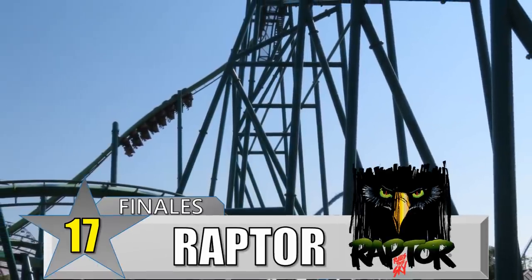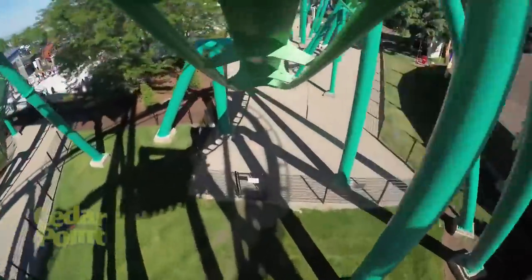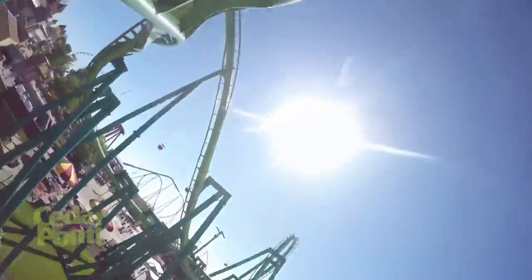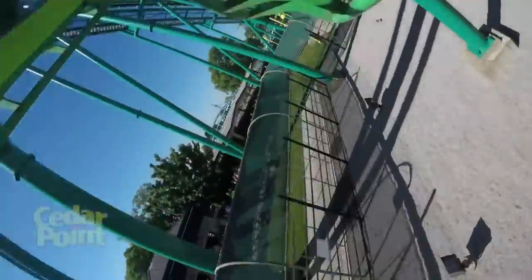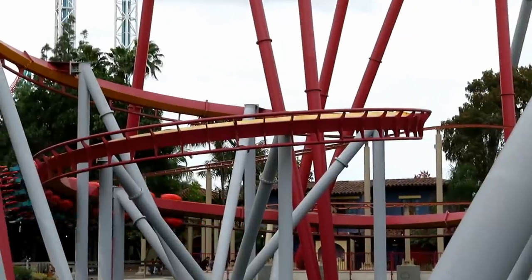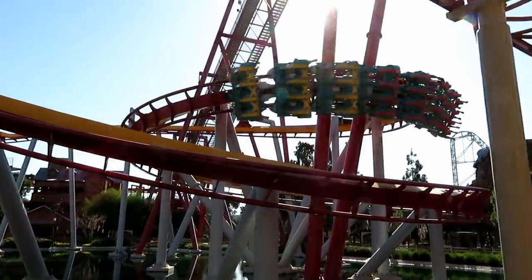Number 17: Raptor at Cedar Point. This B&M invert is all about intensity and whip. When the mid-course brakes are off, you're in for a wild second half. The corkscrews are great, but the best part of that second half is that downward double helix right before the final turn into the station. When Raptor is hauling, it feels like it's trying to rip your feet off. There are a lot of other inverts that end with a helix, including Silver Bullet, which is also strong, but it doesn't quite stack up to Raptor.